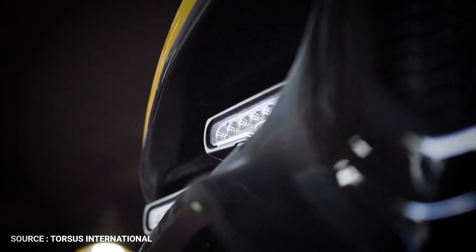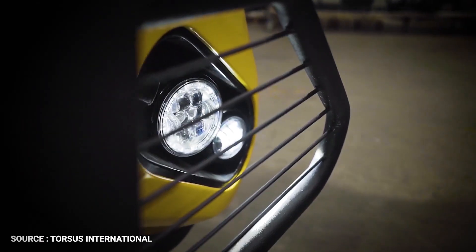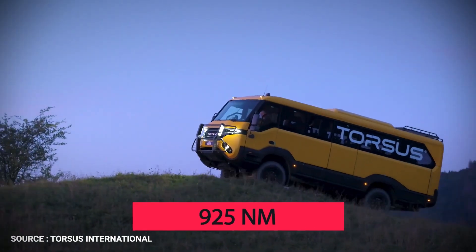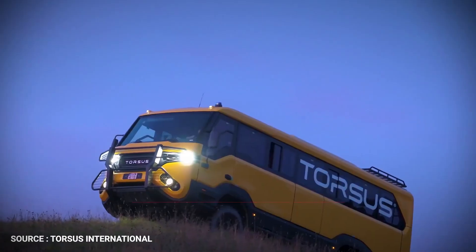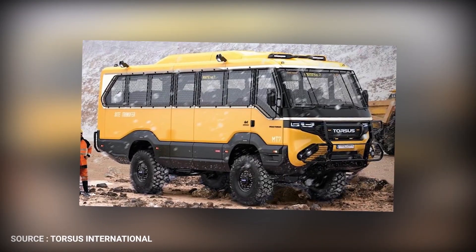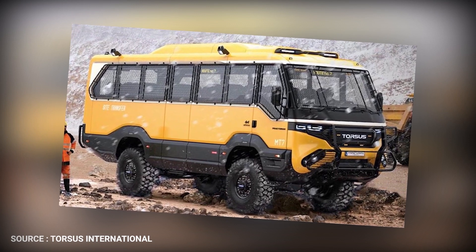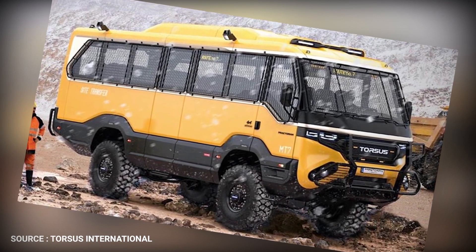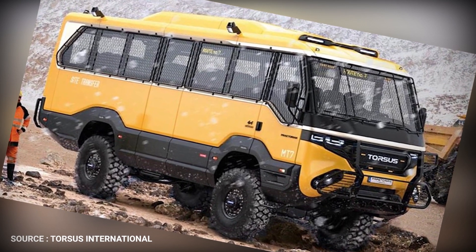Equipped with a MAN 6.9L engine and drivetrain, Praetorian produces 240bhp and a huge 925Nm of torque. The ultimate four-wheel drive bus with impressive off-road capability, the Praetorian can take on the most challenging terrain and deliver your personnel and equipment wherever they need to be.